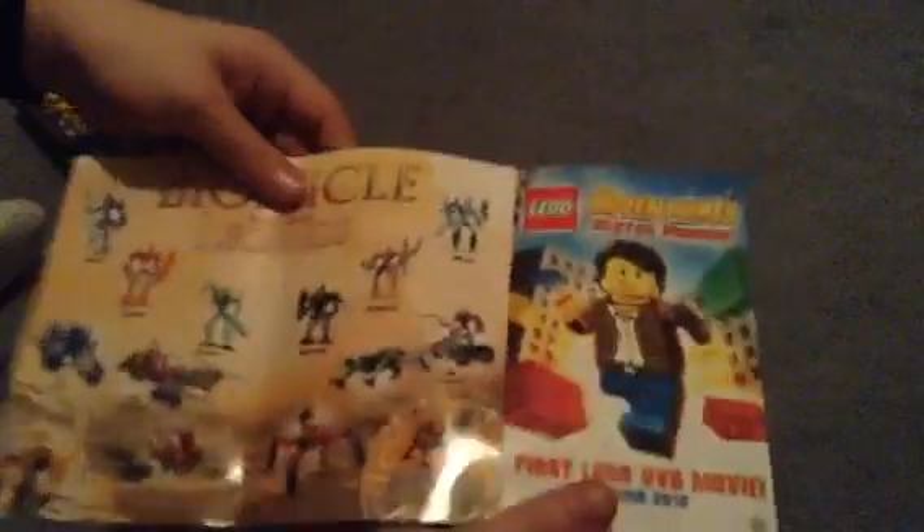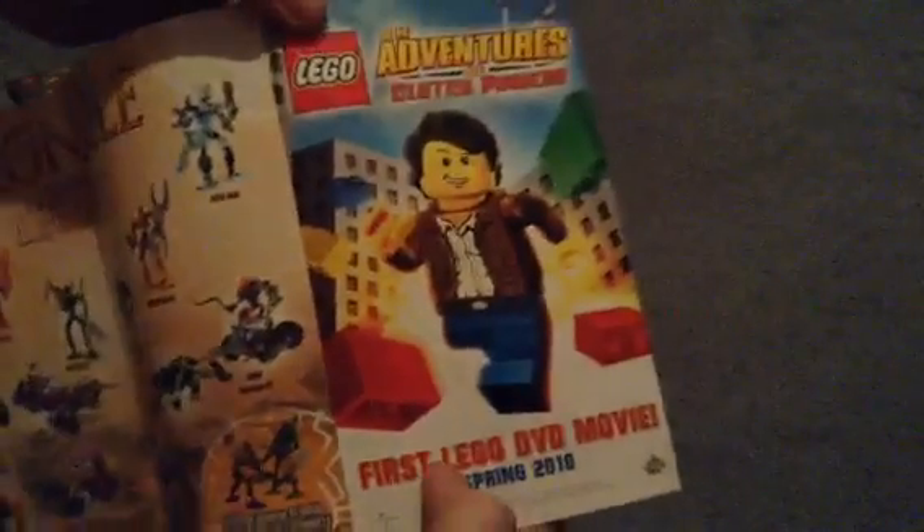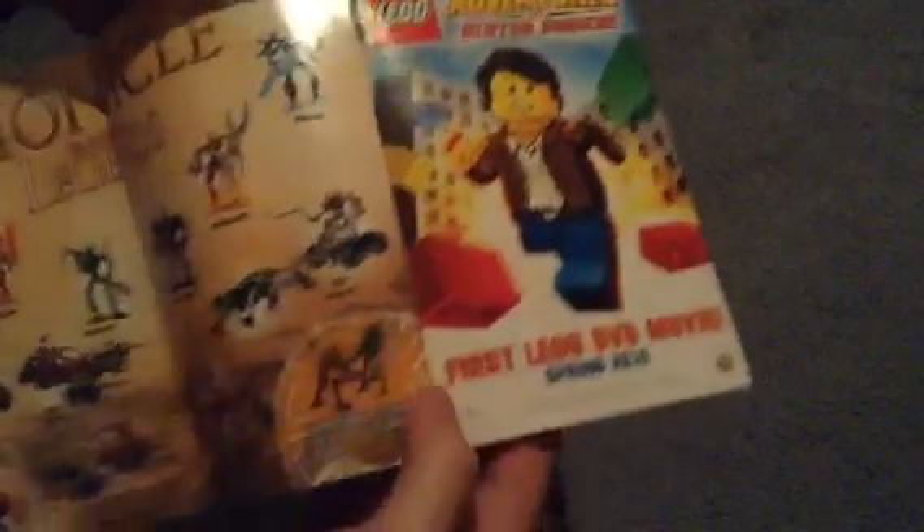And also I have this large fold-out insert, which just shows a bunch of the old Bionicle toys that there were, and some kind of online game which isn't available anymore unfortunately. But also for Lego Adventures of Clutch Powers — also out now. And a little sign-in thing for Lego Club, which still works today, and advertising other Bionicle extras which are available online.